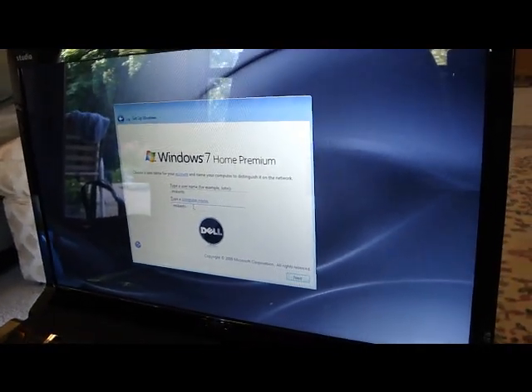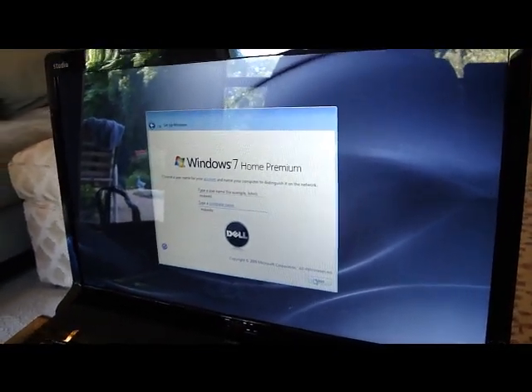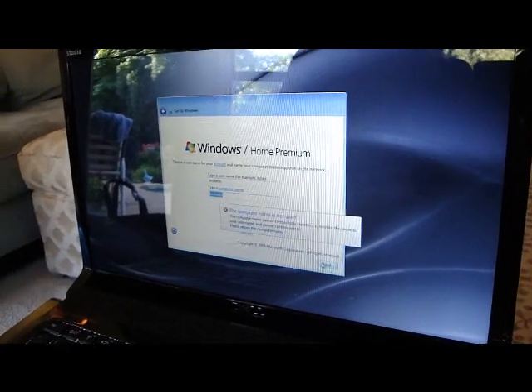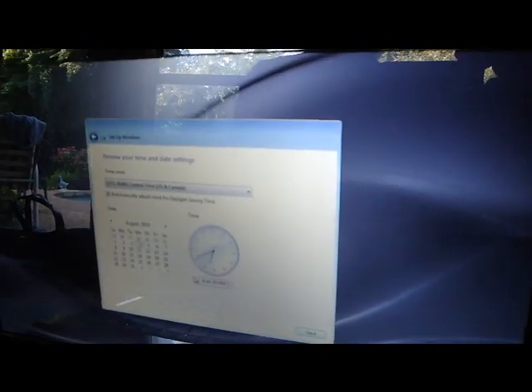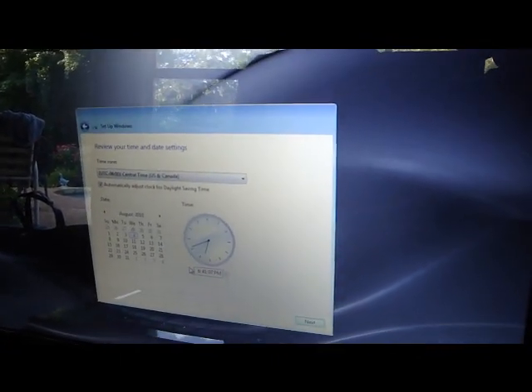We say next, and it says the computer name can't have that. We've gone through a few screens and hit next, and we've set her password.